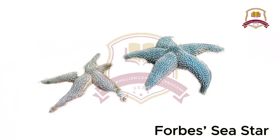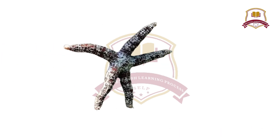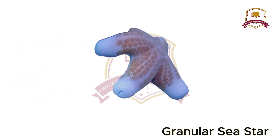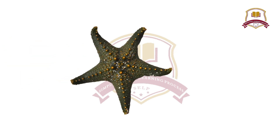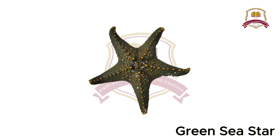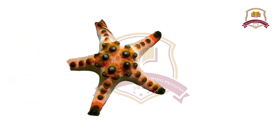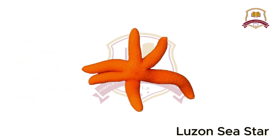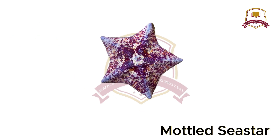Forbes Sea Star, Goosefoot Starfish, Grainy Sea Star, Granular Sea Star, Granulated Sea Star, Green Sea Star, Honeycomb Sea Star.